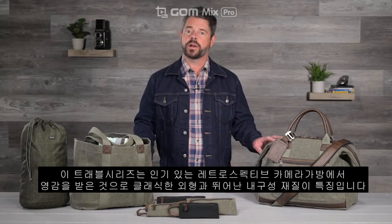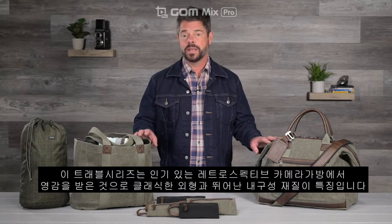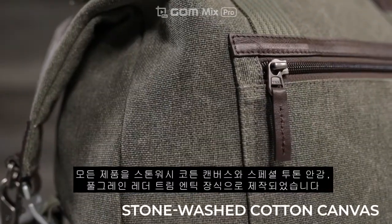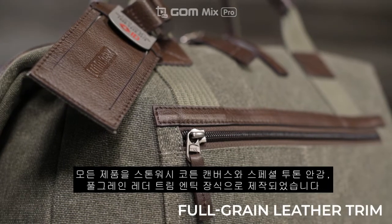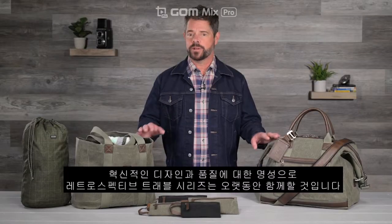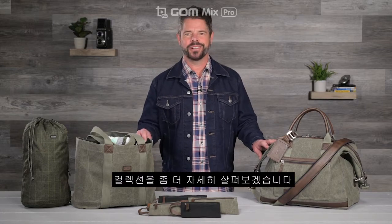This collection of travel products was directly inspired by our very popular retrospective camera bags and features the same classic look and durable materials. Each product in the series features our proprietary stonewashed cotton canvas, a special two-tone liner, and full grain leather trim and antiqued hardware. With our reputation for innovative design and build quality, the retrospective travel series will stand the test of time. Let's take a closer look at the collection.